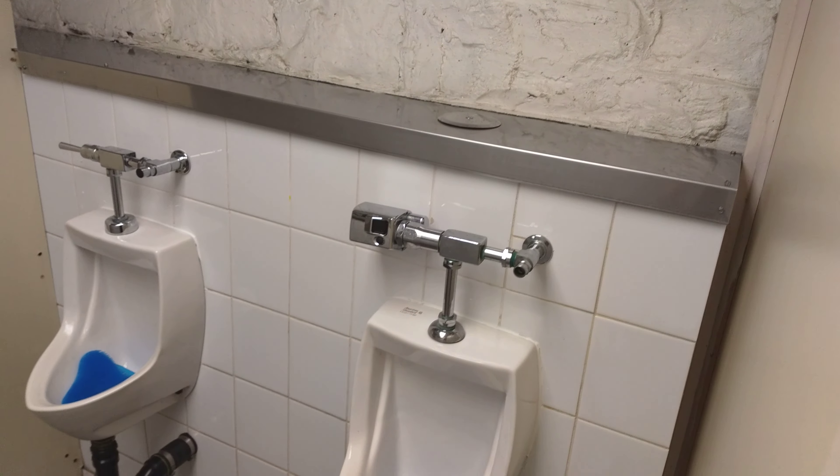Oh wait, look at that. Looks broken. What the hell? No, it's still a seven out of 10. It's a worthwhile washroom. Anyway guys, bye.